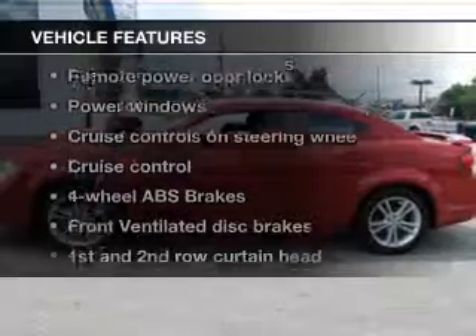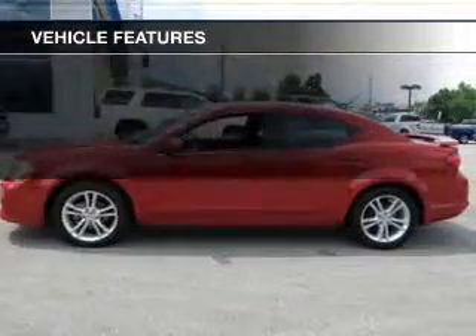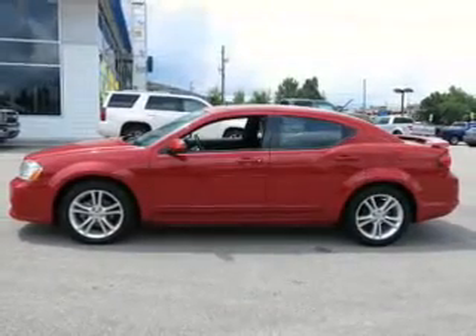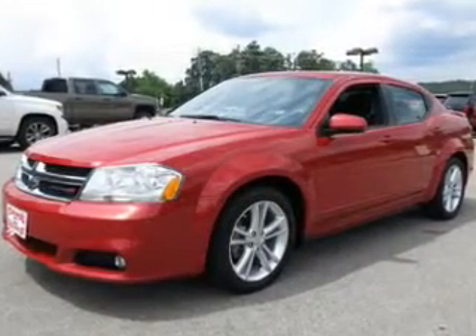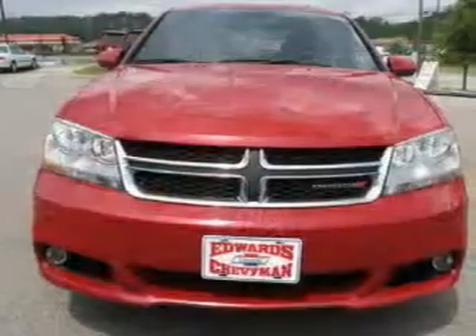Plus, enjoy these notable features included in this vehicle: keyless entry, power door locks, power windows, cruise control, a DVD system, an AM-FM stereo with a CD player, and satellite radio.